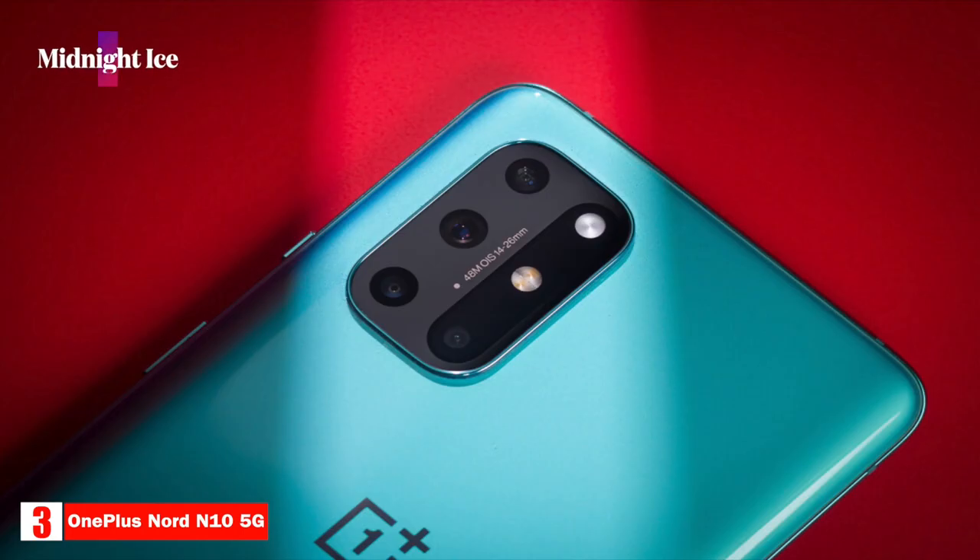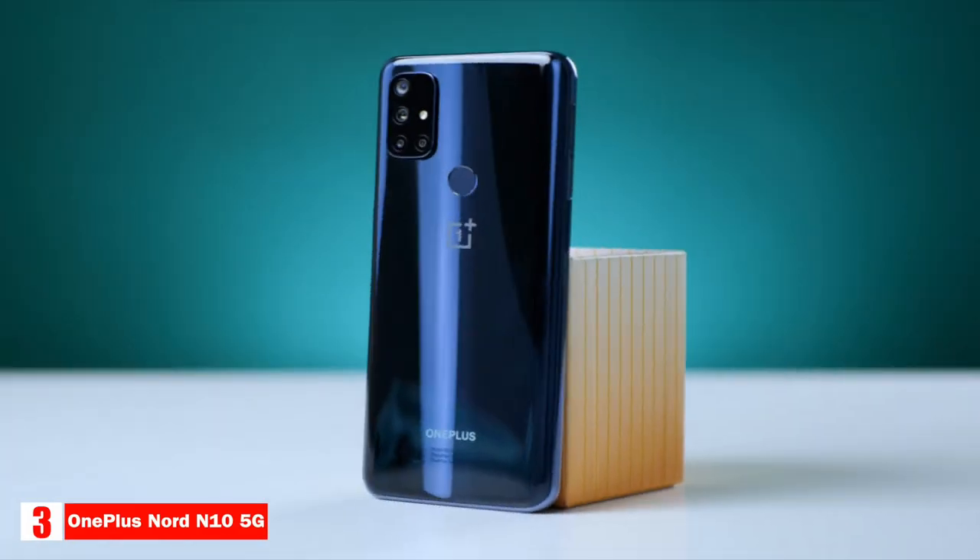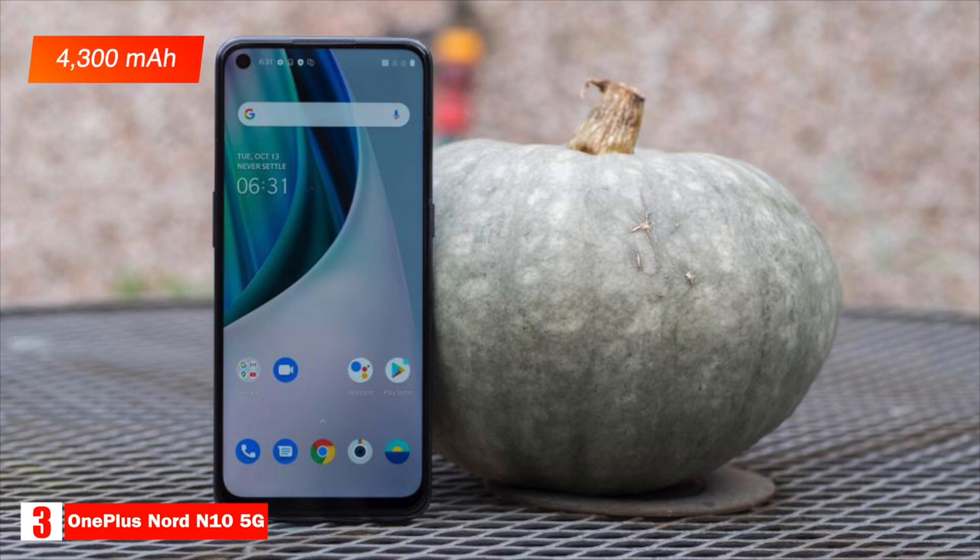It comes in one color, Midnight Eyes, and has 128 gigabytes of storage that can be expanded with a micro SD up to 512 gigabytes. The N10 5G is powered by a Qualcomm Snapdragon 690 processor with 6 gigabytes of RAM.